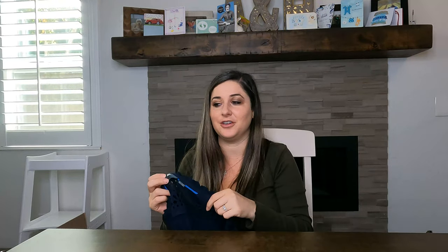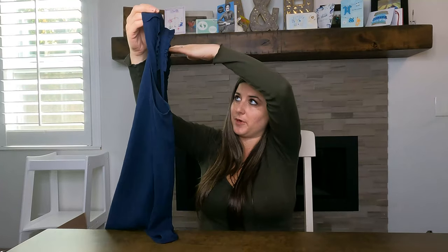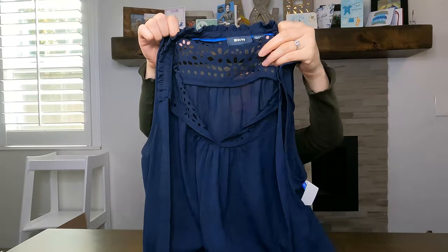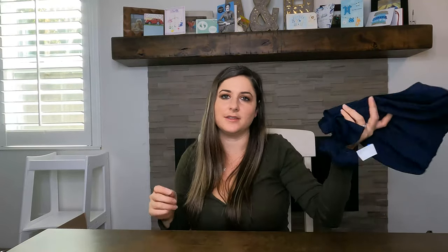My dog's name is Zuma — I went to San Diego State, Monty Montezuma is the mascot, hence Zuma. Next is Maeve from Anthropologie — it's a cute little dress in dark blue with eyelet detail on the top. It was $6.99 and I'll probably list it for $30, hoping to get maybe $25.